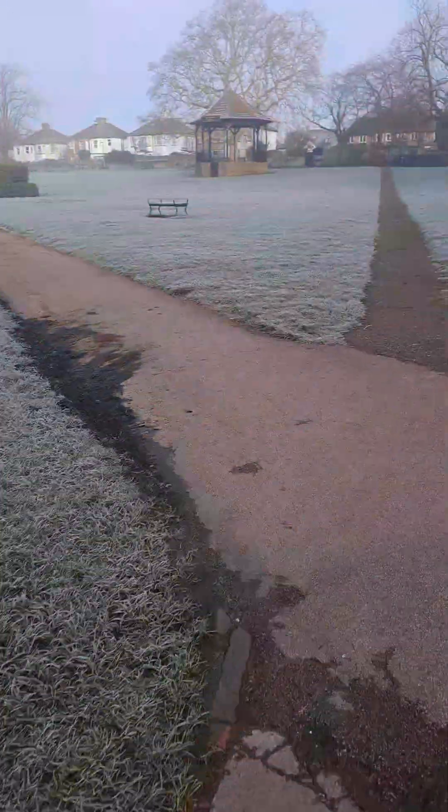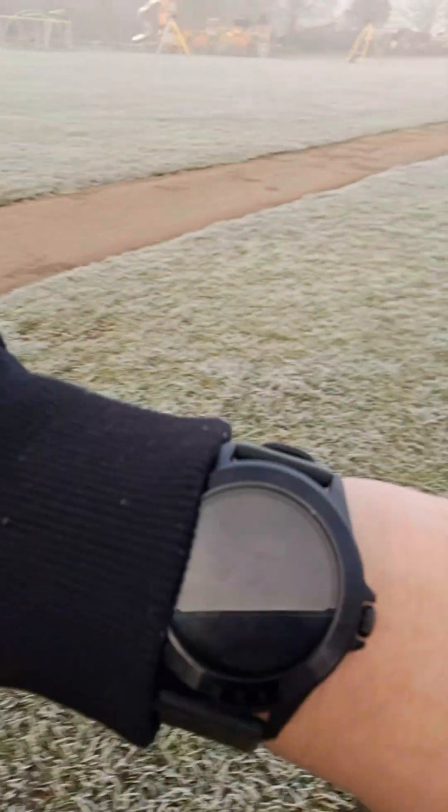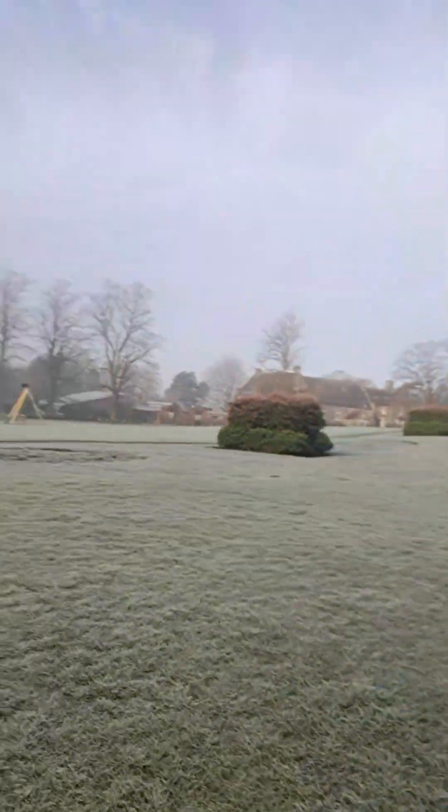Look how frosted it is. If you're wondering about tracking my steps, I have a Fitbit Harry Line watch that I got for my birthday — that's how I track my steps. I'm getting quite cold now, so I'm probably going to leave it there, because this is a really big park.